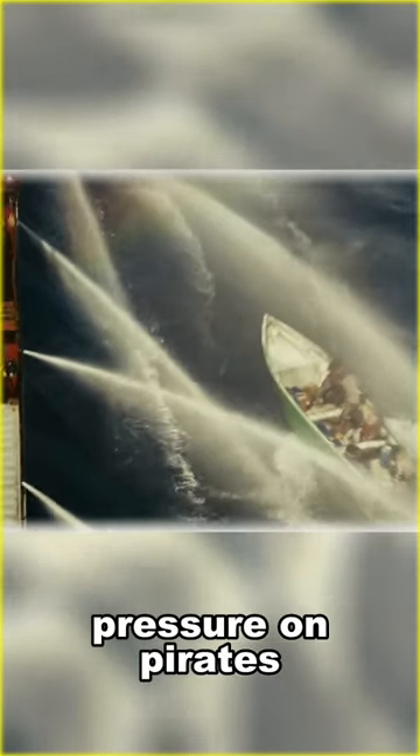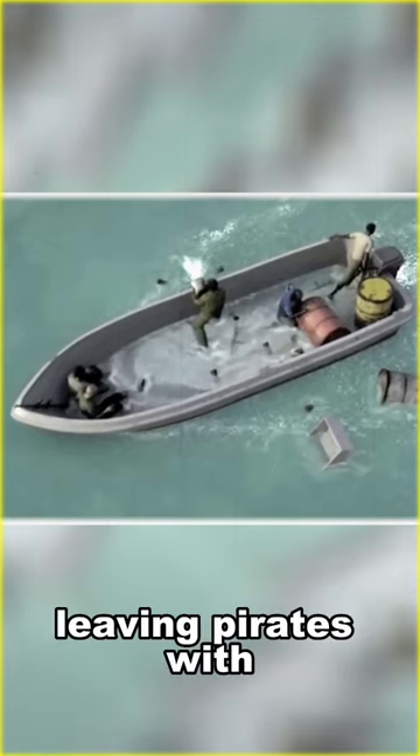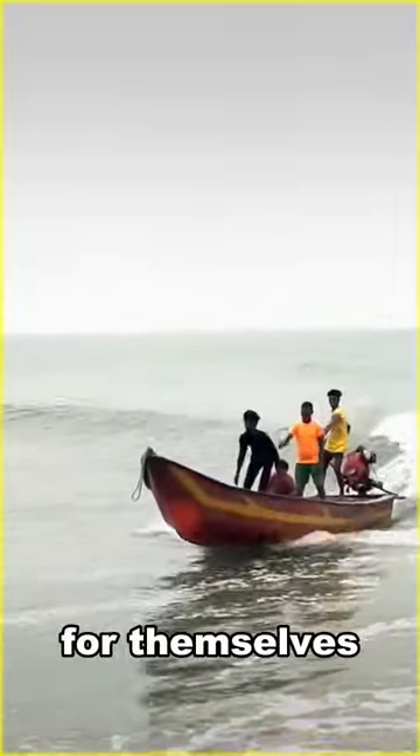When there is so much pressure on pirates, it can even knock them off the boat, and even this water pressure can shake the entire boat, leaving pirates with little ability to fire counter guns and much more time fending for themselves.